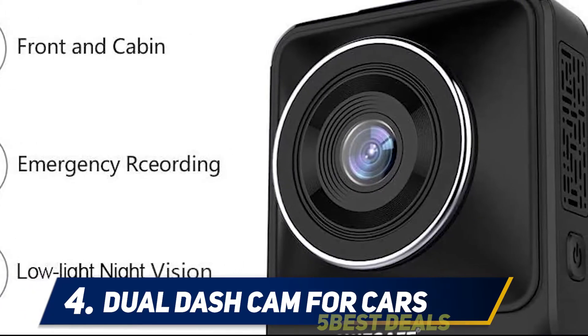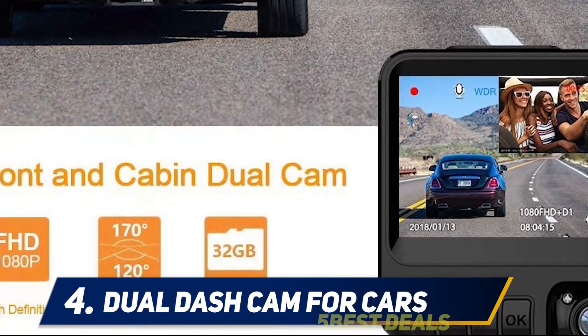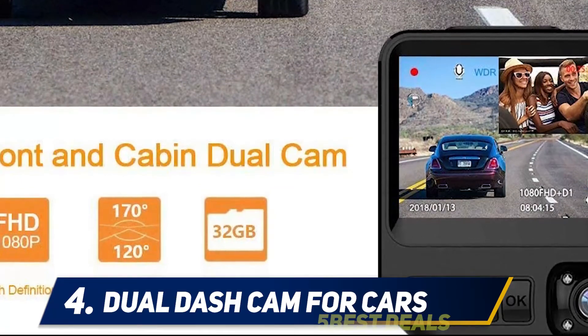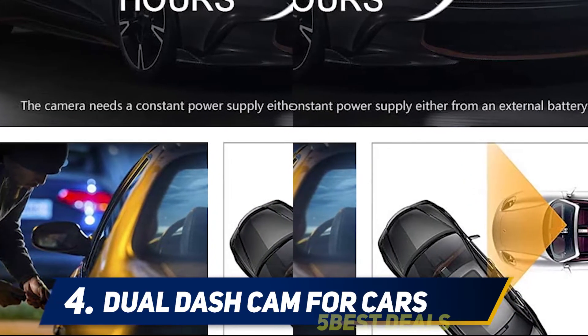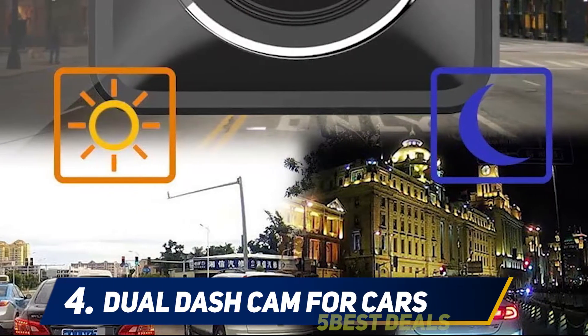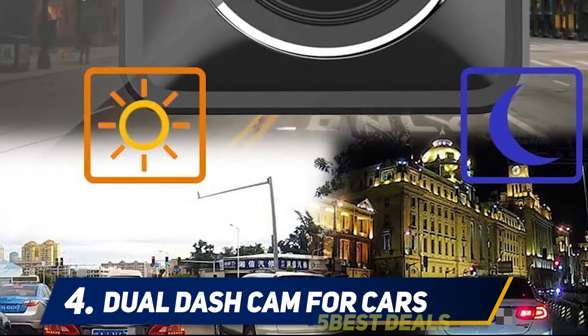The AUSAFE dual dash cam has many features like G-sensor lock, license plate stamping, time stamp, motion detection, and loop recording. The front lens has a wide-angle view of 170 degrees and the back lens is 120 degrees, and it can also be rotated up to 60 degrees. The camera shoots 1080p videos and has a sharp night vision lens.